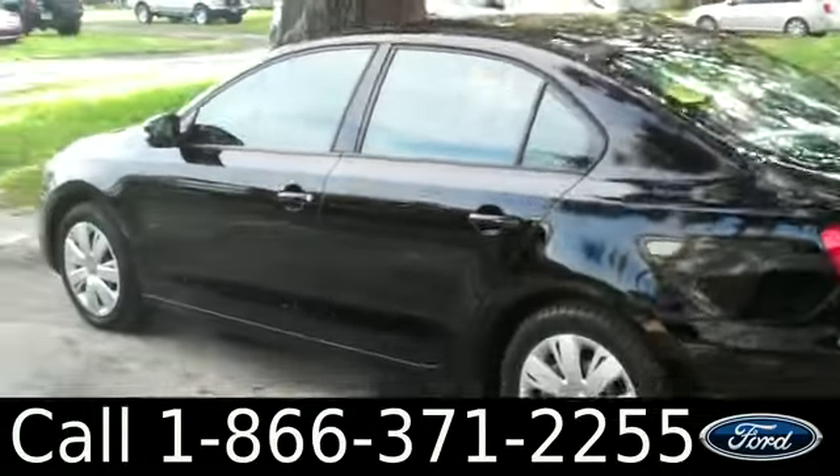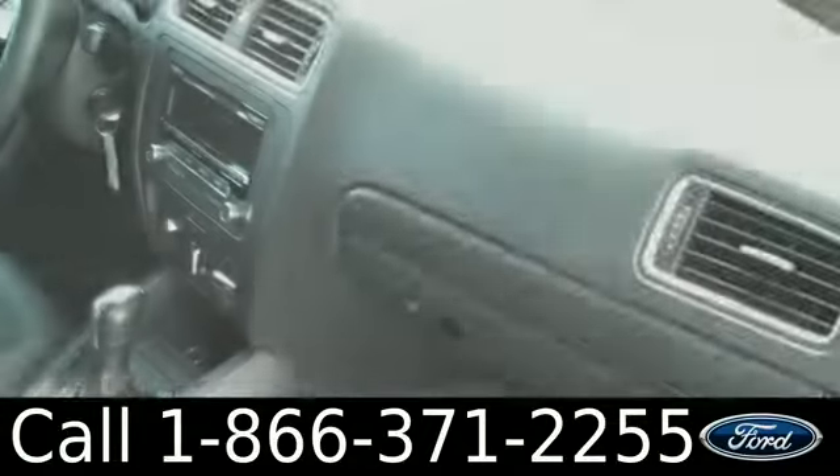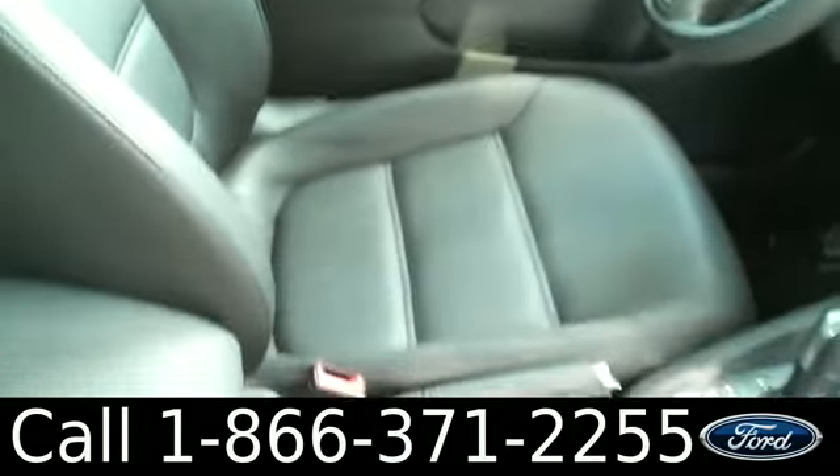We're just taking a quick look at the outside and now we're going to hop inside. The interior is in good condition. You have a CD player with AM FM radio, power windows, locks and mirrors, and leatherette seats.